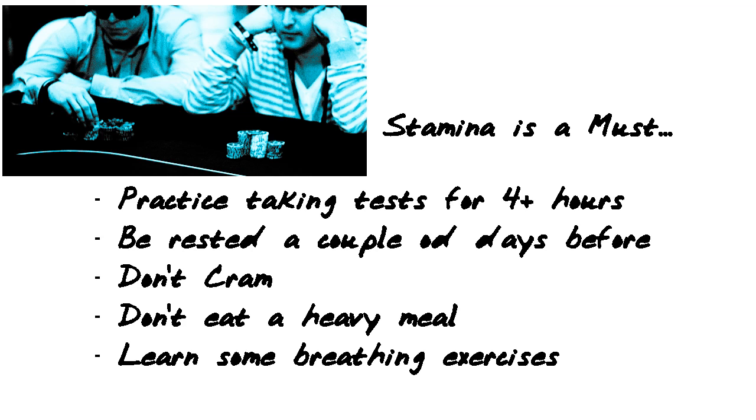Sit down, take a whole morning or a whole afternoon. Be rested a couple of days before the exam. Don't cram the night before — if you have to cram, you're not ready. Don't eat a heavy meal right before your exam, and possibly learn some breathing exercises. Go on the internet and learn some relaxation and energy-building breathing exercises to help you throughout the day.